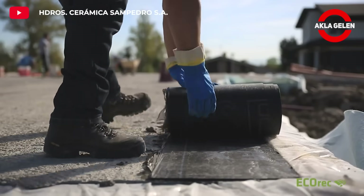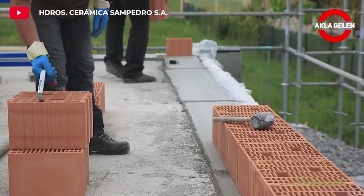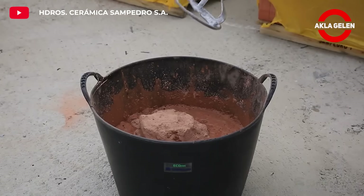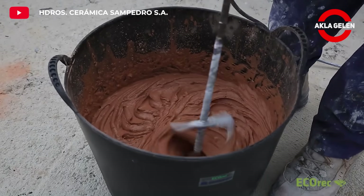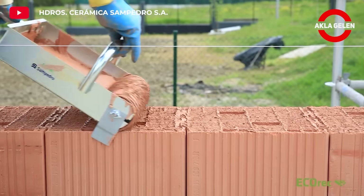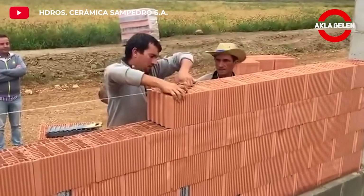Ecorec is a modified ceramic block manufactured by Ceramica San Pedro. It is a sustainable and economical building material that is more insulating than traditional bricks. It can be laid with a thin 1 mm thick joint. This system saves on mortar by improving thermal performance, reduces costs by allowing faster application, and is produced from 100% natural raw materials.